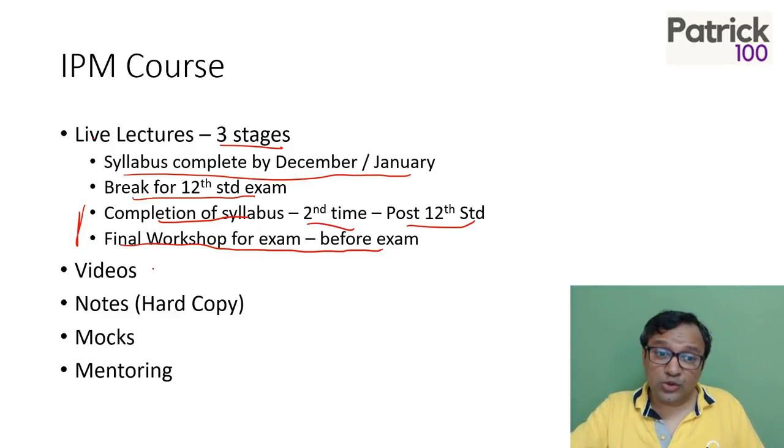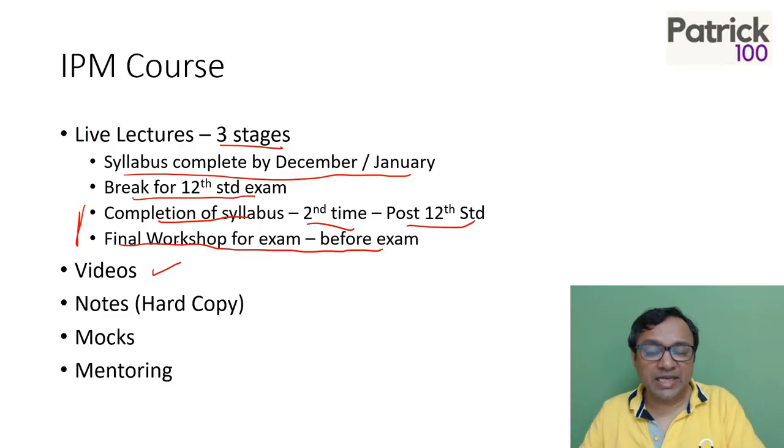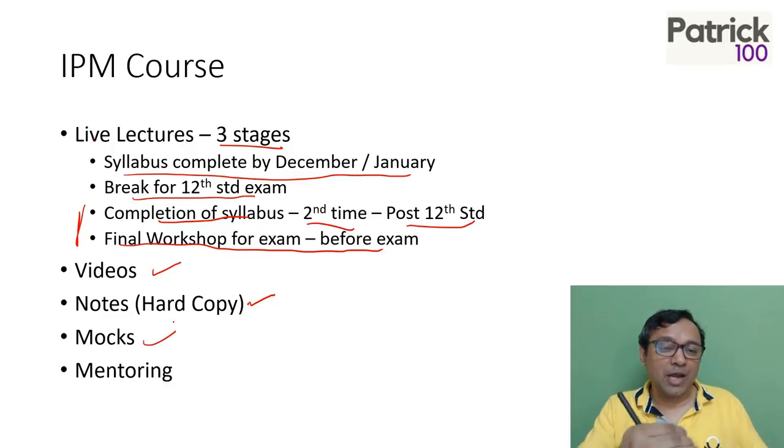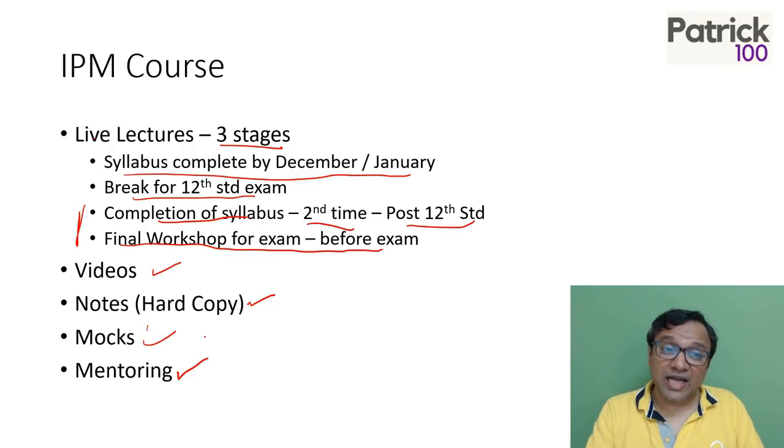The course will include videos — for the complete syllabus you can go to the videos and prepare from them as well. You will have hard copy notes to prepare from. You will have mocks for different examinations, right from IPM Indore, IPM Rohtak, and other entrance exams, and individual mentoring as far as possible.